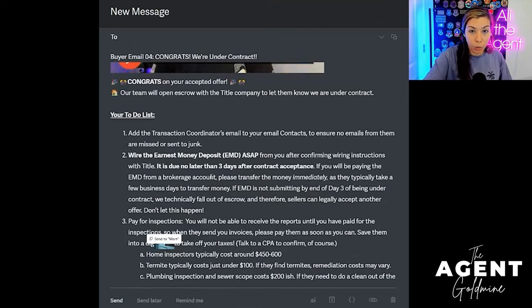At this point we have already established a group chat or WhatsApp chat with me and both buyer parties or multiple parties if there are multiple. They already know my TC's name, but just in case, if they haven't — add them to your contacts.